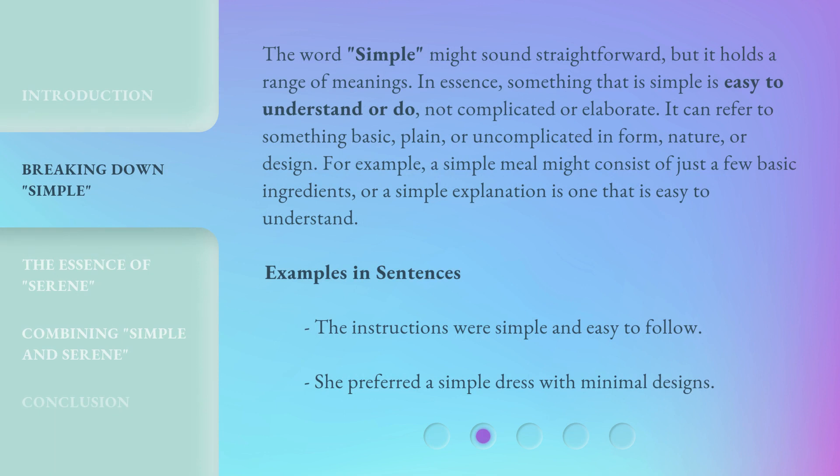The word 'simple' might sound straightforward, but it holds a range of meanings. In essence, something that is simple is easy to understand or do — not complicated or elaborate. It can refer to something basic, plain, or uncomplicated in form, nature, or design. For example, a simple meal might consist of just a few basic ingredients, or a simple explanation is one that is easy to understand. Examples in sentences: 'The instructions were simple and easy to follow.' 'She preferred a simple dress with minimal designs.'